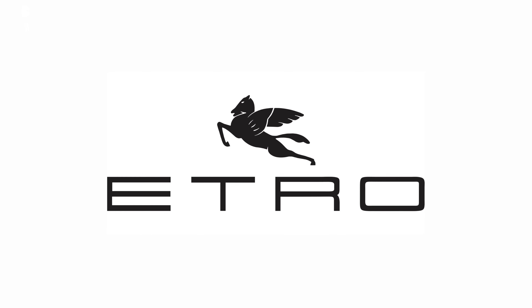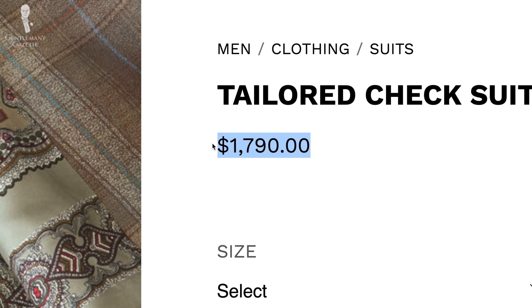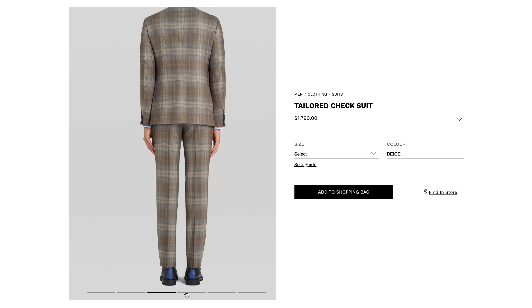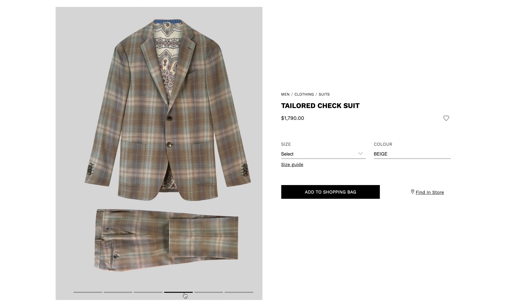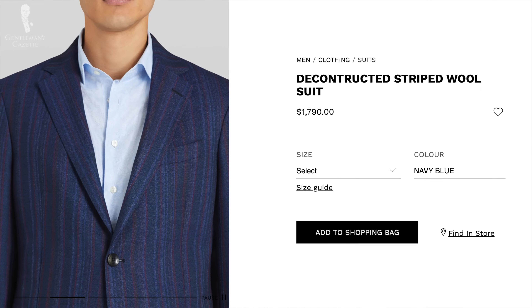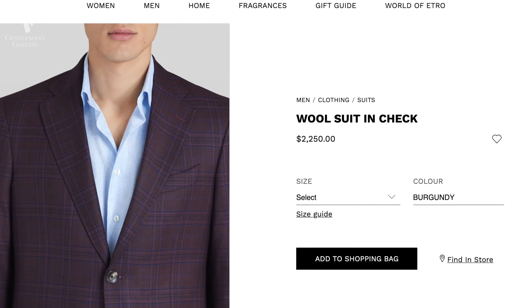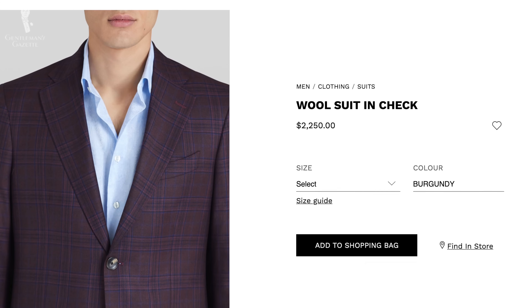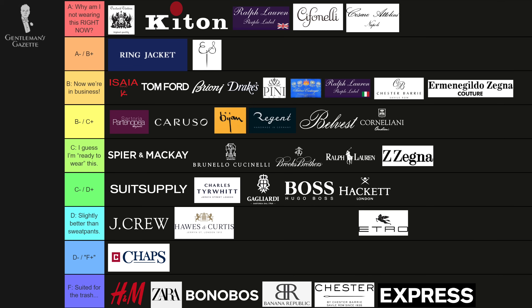Etro suits are usually quite expensive — anywhere from $1,800 to $3,000. They're very fashion-forward, very bold, very slim, and they definitely run small in their sizing. Personally, I wouldn't spend anywhere near retail price for their stuff, but if you're in the market for something out there, this may be the brand for you.